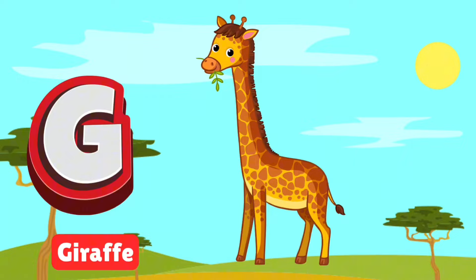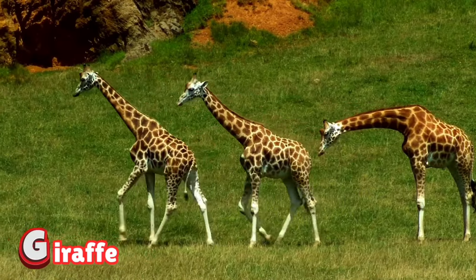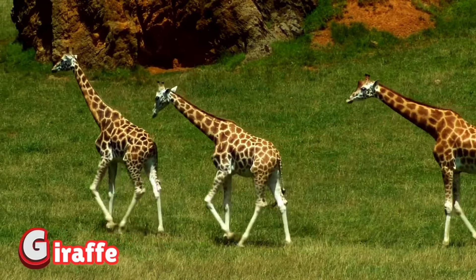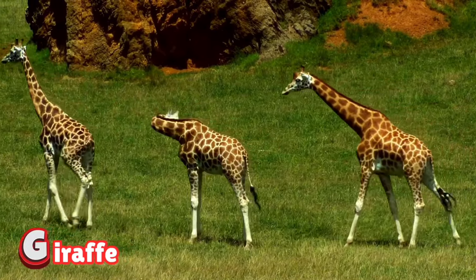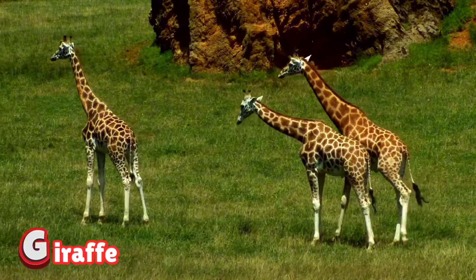G is for giraffe. Giraffes are the tallest animals, reaching for leaves with their long necks. They walk gracefully and run surprisingly fast. Spot their unique spots and watch them munch.